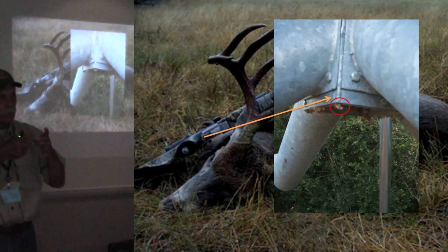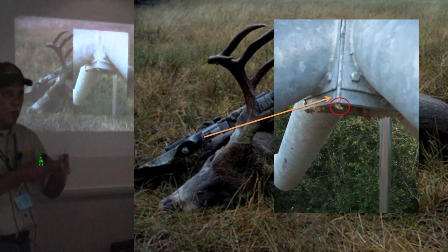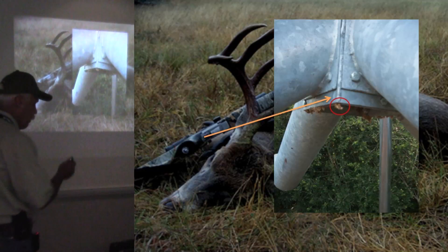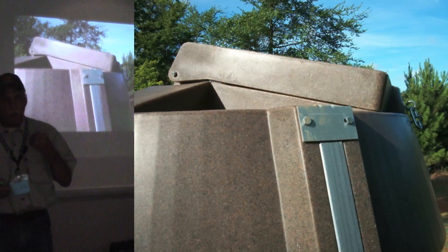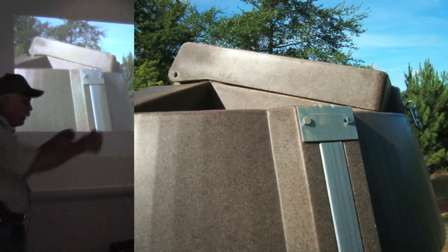This other feeder had another problem — see where the spouts come out, it had that little square box down at the bottom. Feed hung up there, got old, got dry, got moldy. You had to go in there every so often and clean all that nasty stuff out. It gets nasty and smelly bad. So those are things you've got to think about and worry about.